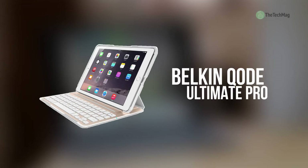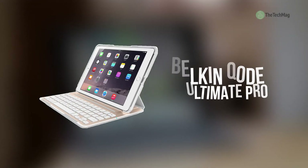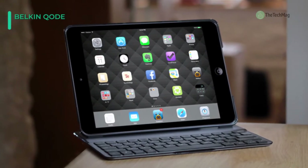Let's kick start the list of best iPad keyboards with the Belkin QODE Ultimate Pro. It provides an iPad Air 2 with a physical Bluetooth keyboard suitable for comfortable long duration typing.